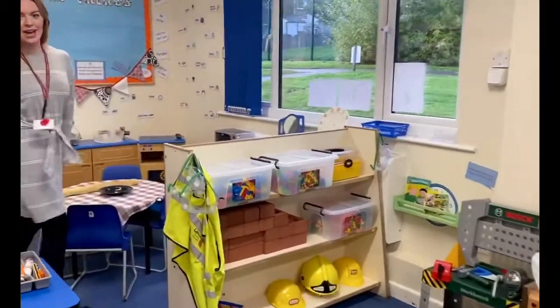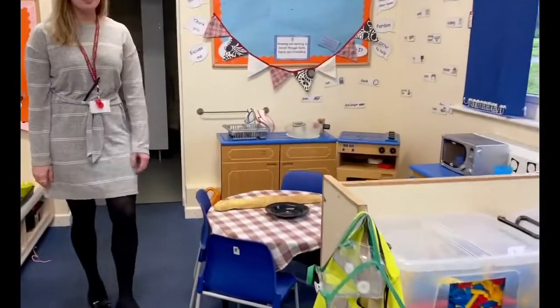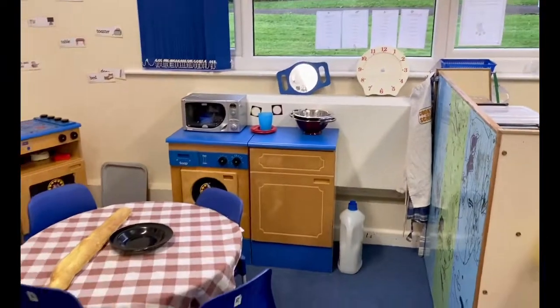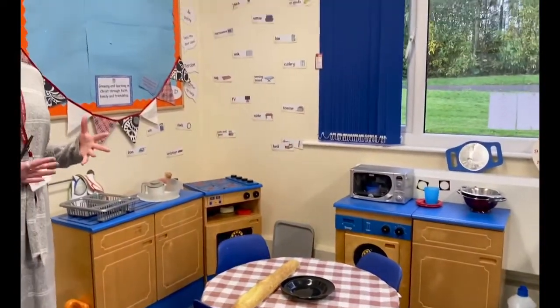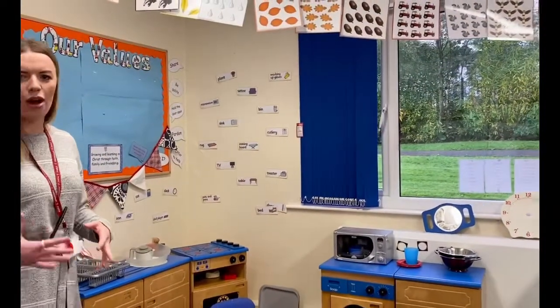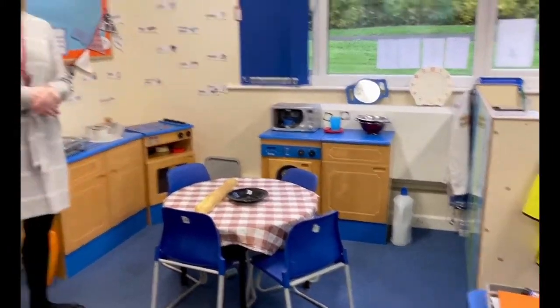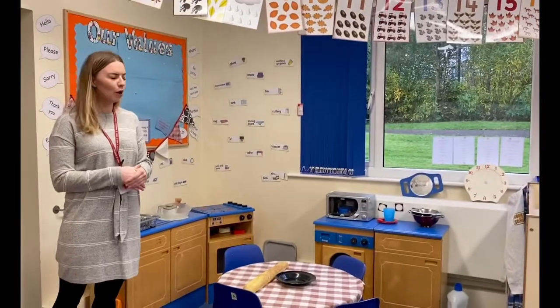Another popular area of our classroom is the home corner. Now this is usually our role play area which we change — we've usually got space stations and farm shops and different things like that. But then it's our home corner which is usually what we set up at the beginning of the year to make the children feel a little bit more at home.